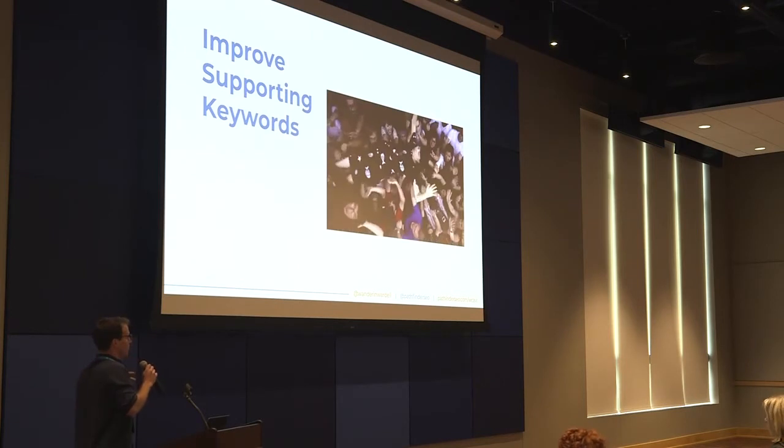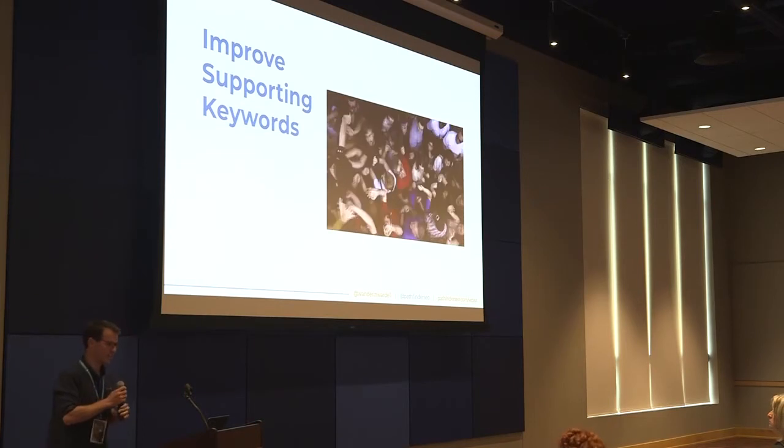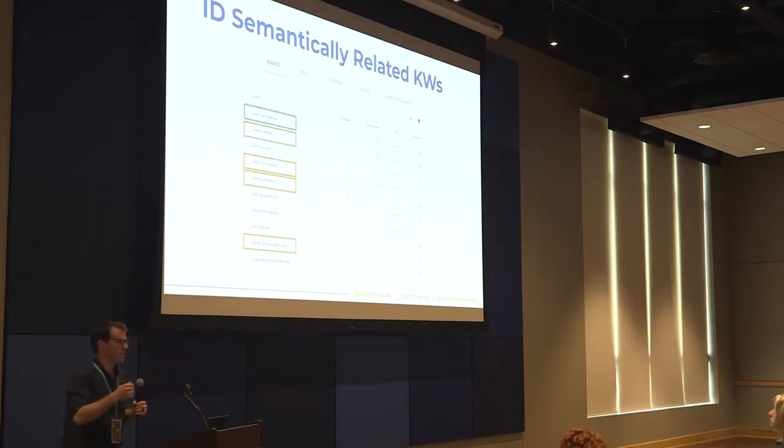Now let's talk about improving the supporting keywords in our content. In the SEO space we refer to these as semantically related keywords — basically ideas related to our focus keywords. So 'Yoast SEO sitemap' has semantically related keywords like 'Yoast sitemap,' 'Yoast XML sitemap,' and so on. Asheville has semantically related keywords like the Biltmore, North Carolina, and breweries. These are basically just ideas that go together.